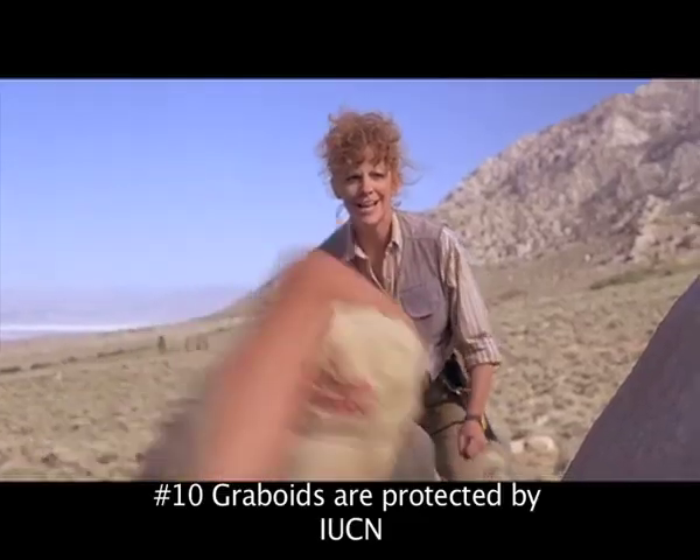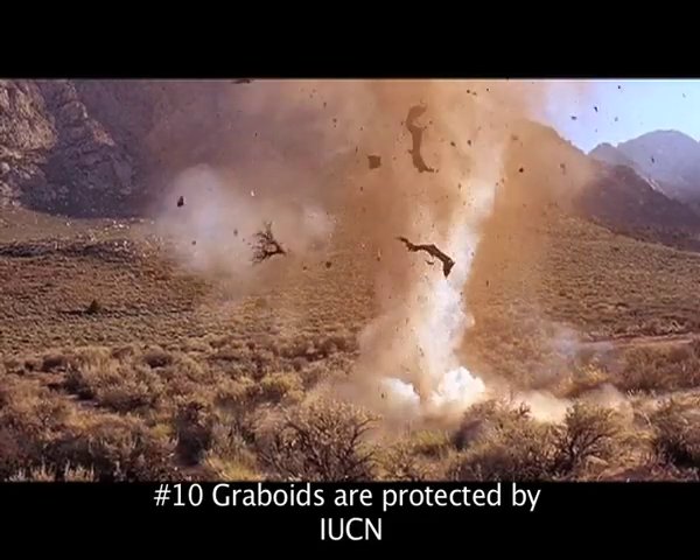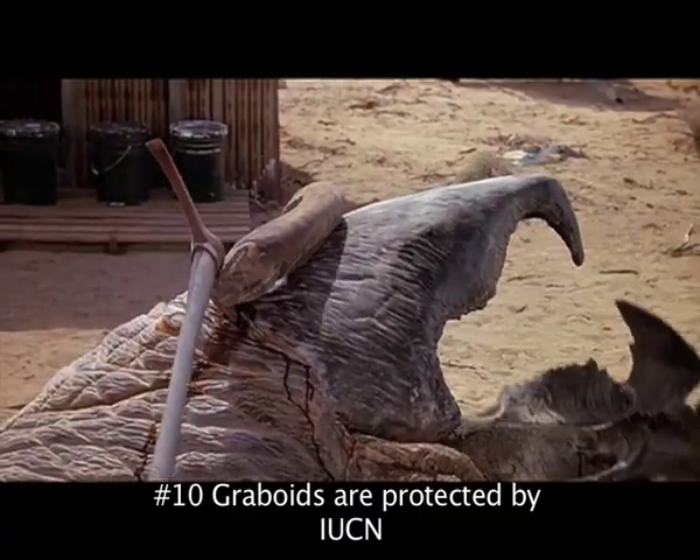Number ten: don't kill Graboids. They are an endangered species protected by the International Union for Conservation of Nature.